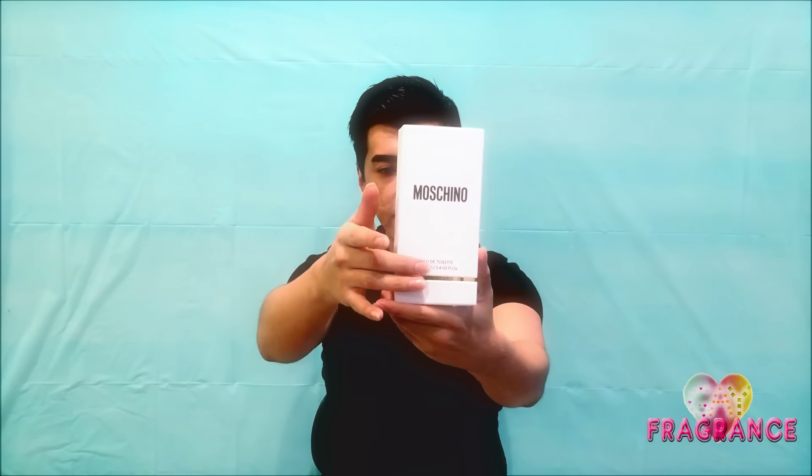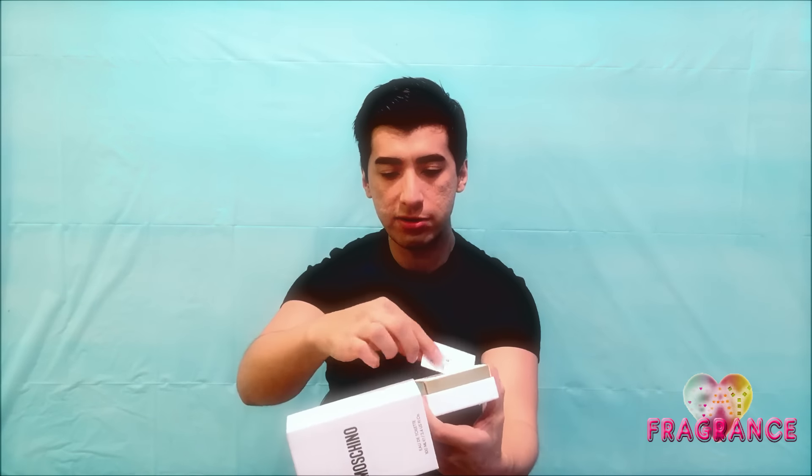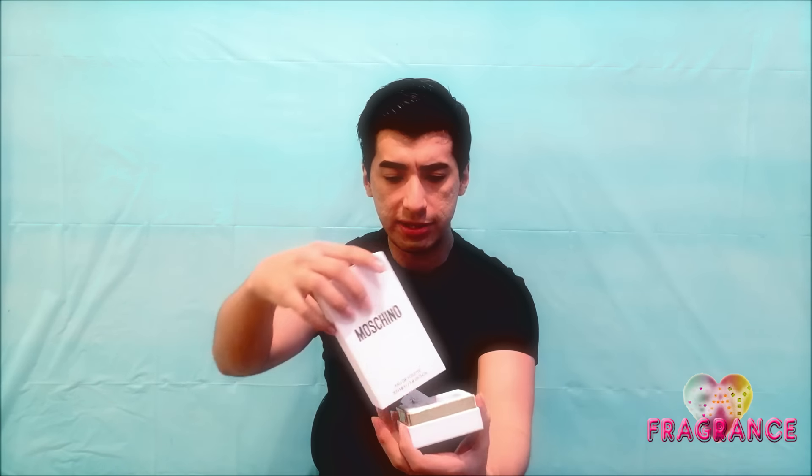The packaging is very simple — it just has Moschino on the front, the sizing, and that's it. It's just a really simple white box with a very clean, almost Swedish kind of grain to it when you lift it. It has some gold detailing and instructions on how to use the perfume — you twist the cap off and then spray the nozzle. It's a pretty simplistic box.